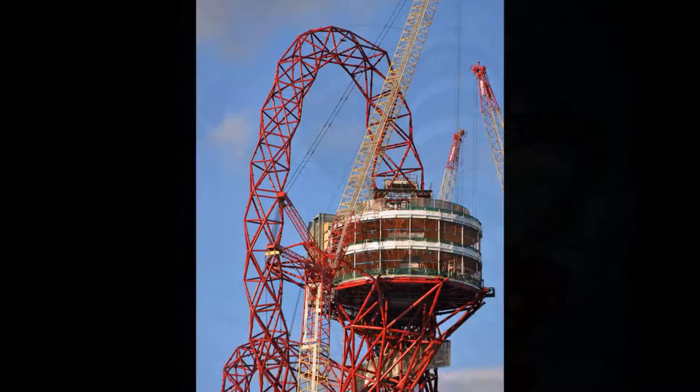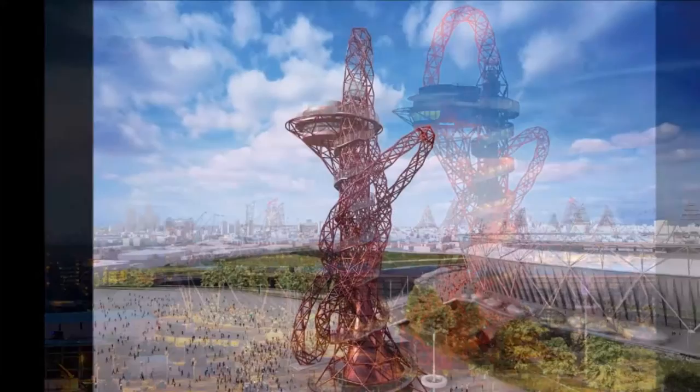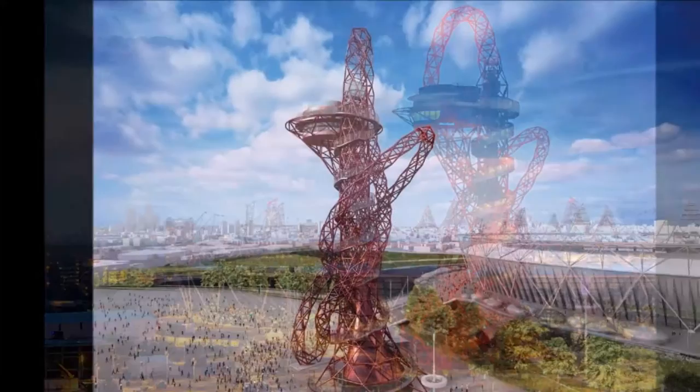This adrenaline experience is certainly not recommended for those with a weaker heart, and is also not recommended for persons who suffer from claustrophobia. The ArcelorMittal Orbit Tower is Britain's largest piece of public art.